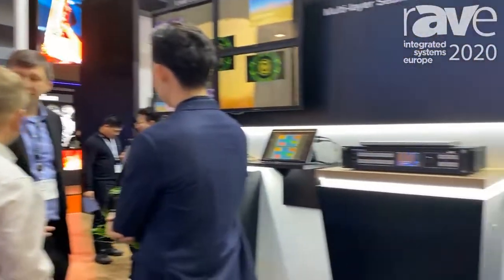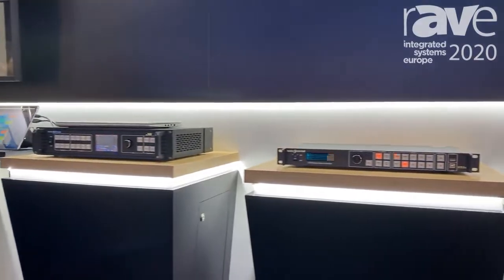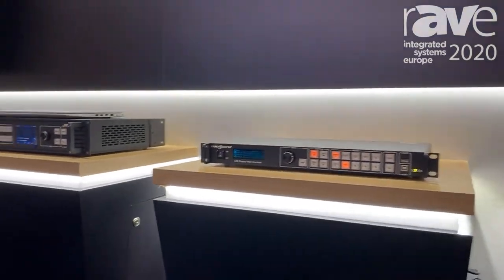Hello everyone, this is Robinson from the Novastar Europe team. We are at ISE 2020 and welcome to see Novastar's booth. As you can see, we have displayed many video processor products, and I'll walk you through them from left to right.